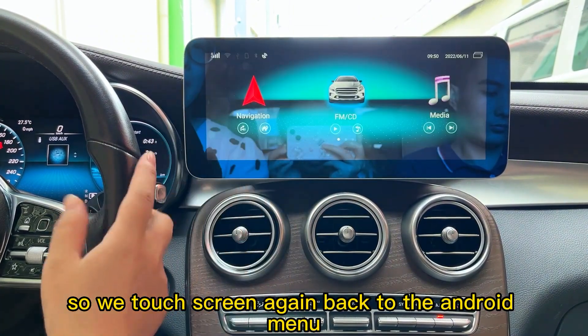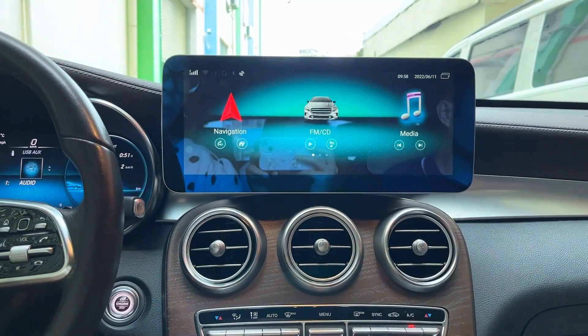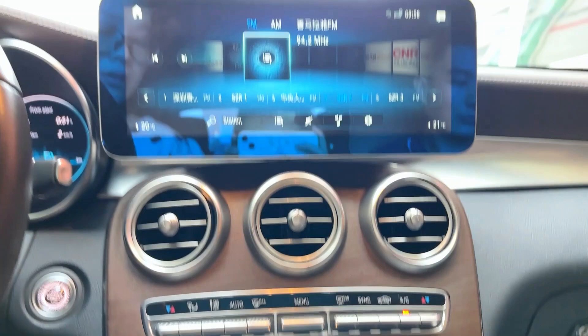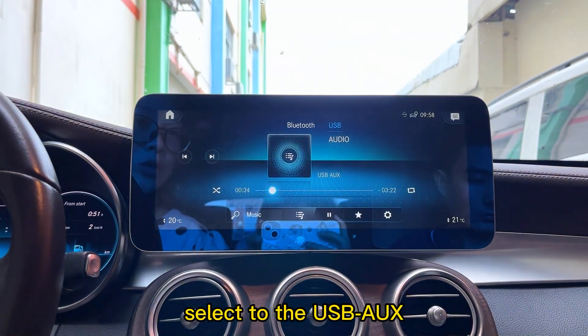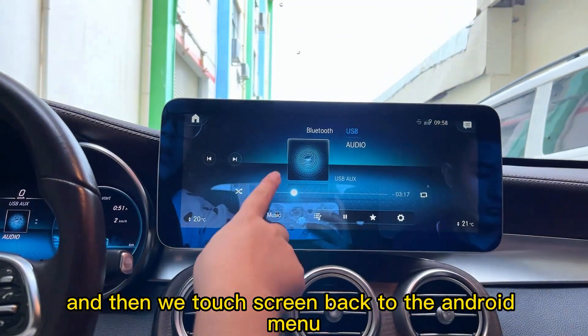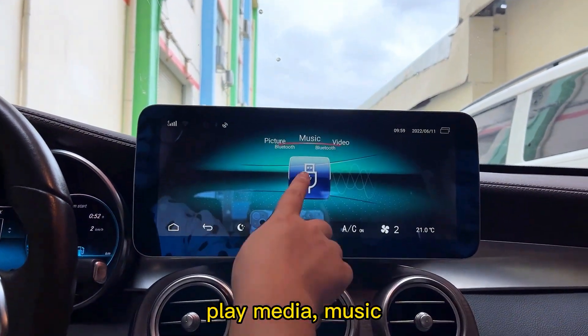Touch the screen again to go back to the Android menu, or touch this button to go back to the original system. Select USB AUX — the USB AUX is now playing. Then touch the screen to go back to the Android menu to play media and music.